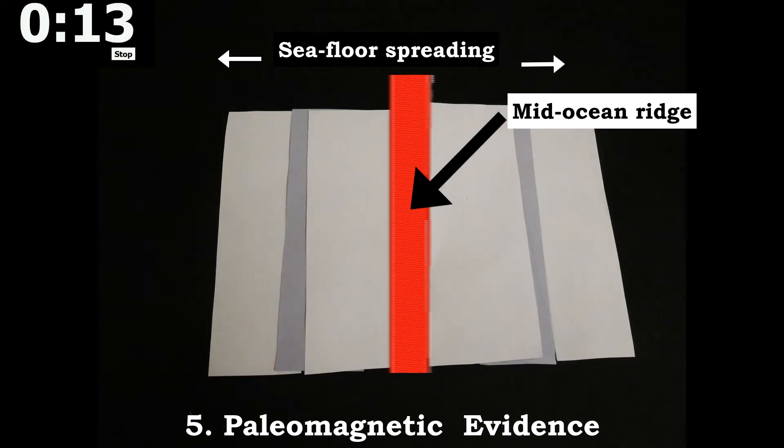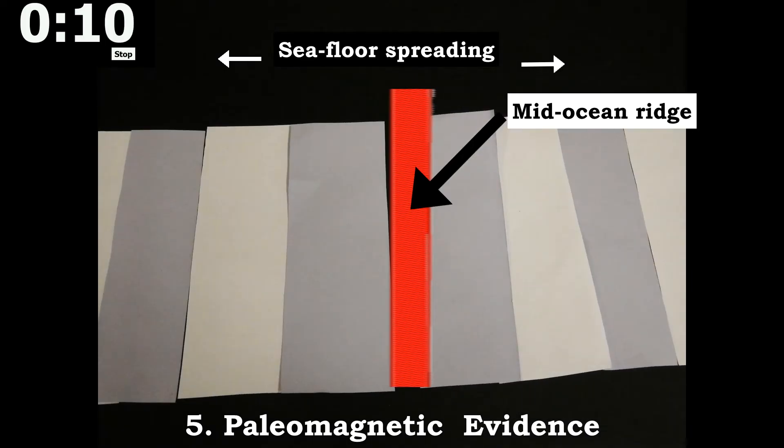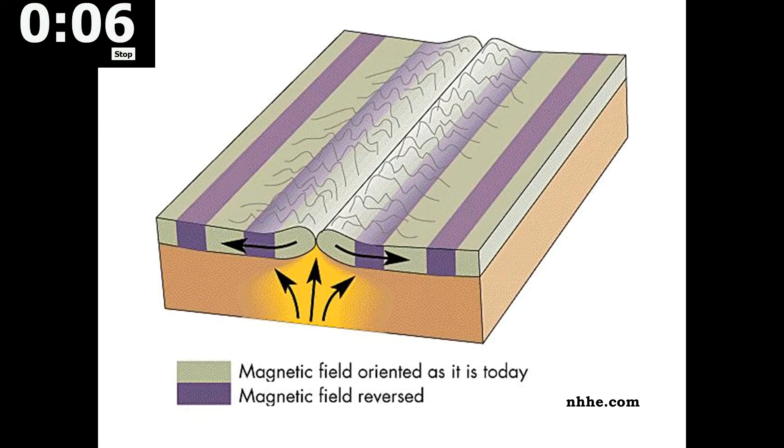And finally, paleomagnetic data has revealed magnetic strips on the seafloor at mid-ocean ridges. This is because in molten rock, magnetic minerals line up in relation to Earth's magnetic pull at the time.